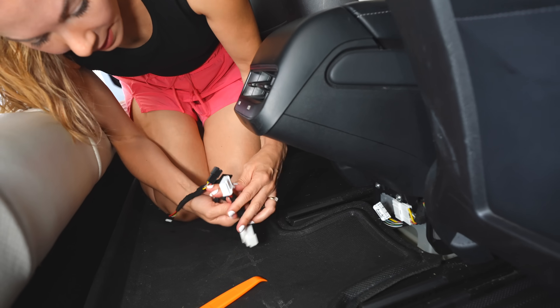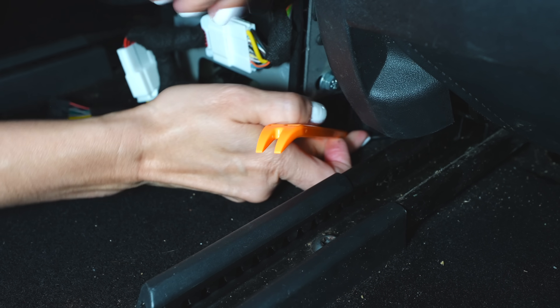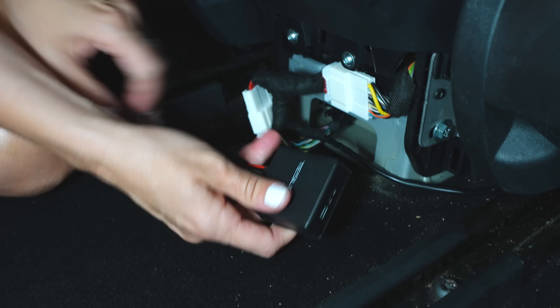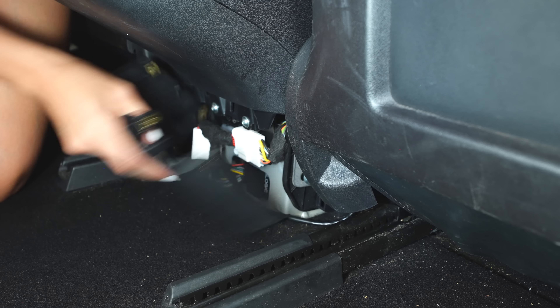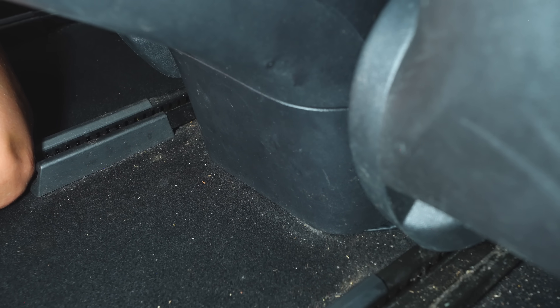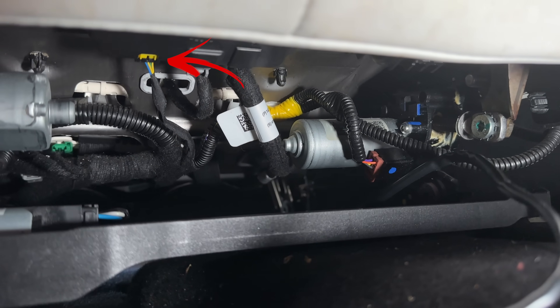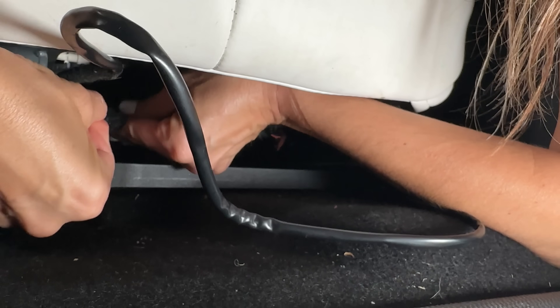Use the provided pry tool to remove the cover from the bottom of the center console. Disconnect this piece and reconnect using the Teslogic cables to the release socket and connector. Place the free end of the harness under the seat rail and push it under the center console edge. Then connect the Teslogic transmitter, place it inside the recess below, and close the cover back up, making sure it's nice and tight.